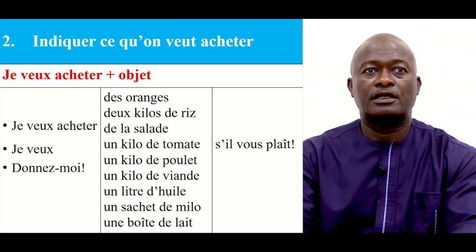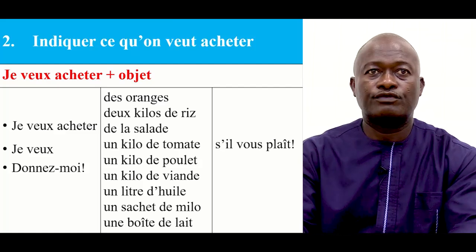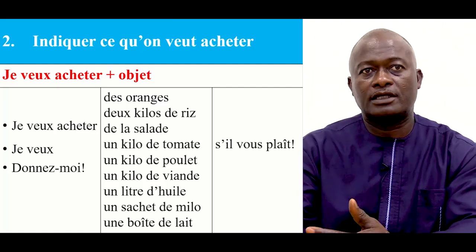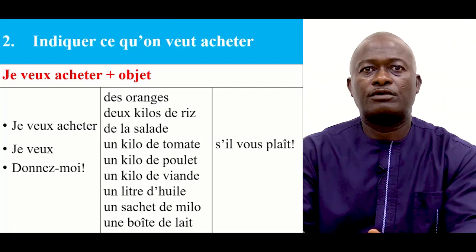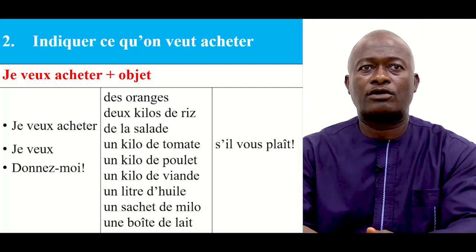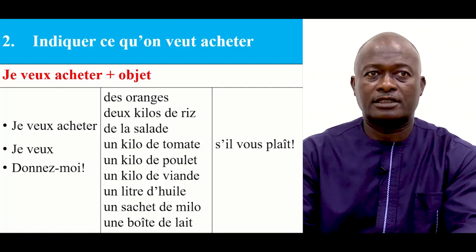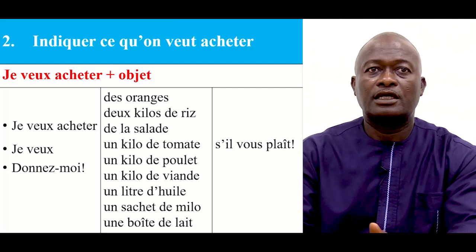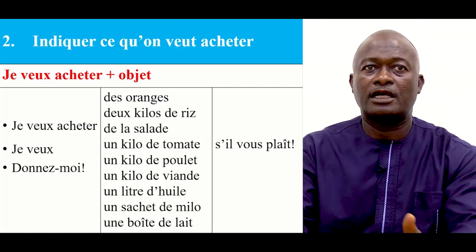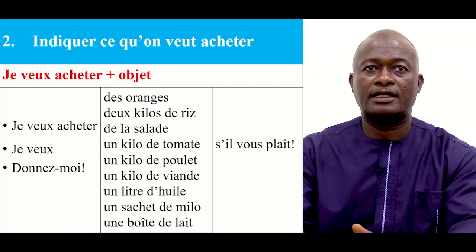Indicate ce qu'on veut acheter. How do you indicate what you want to buy? We say: Je veux acheter plus objet — I want to buy plus the object or item you want to buy. Here we have a table with three columns. The first column is your intent to buy, the second column tells about the item, then you add please to it. Example: je veux acheter des oranges s'il vous plaît. So now let's go by column to learn how to read them.